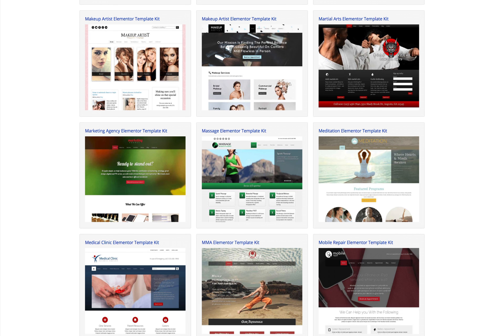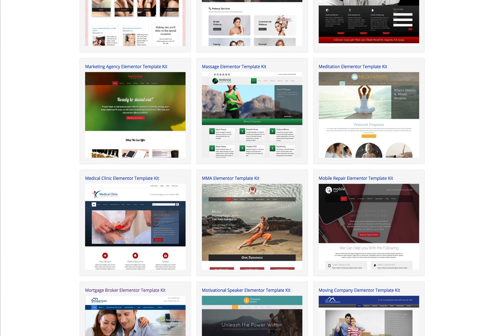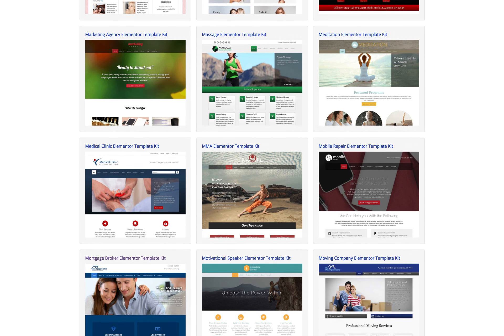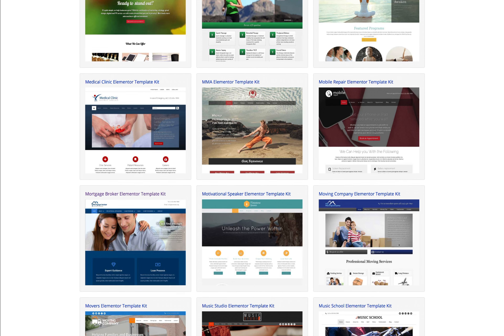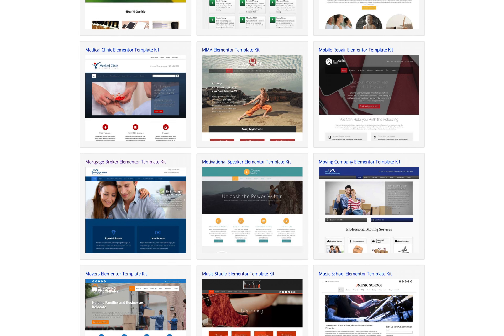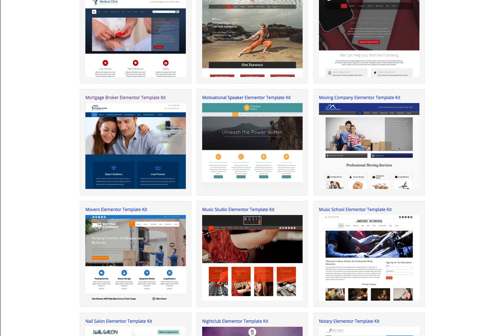If you're looking for high quality Elementor templates, you're at the right place, because we've been at the forefront of creating premium designs for business websites for almost a decade. Our well thought out designs are meant to create professional looking websites for businesses and entrepreneurs.